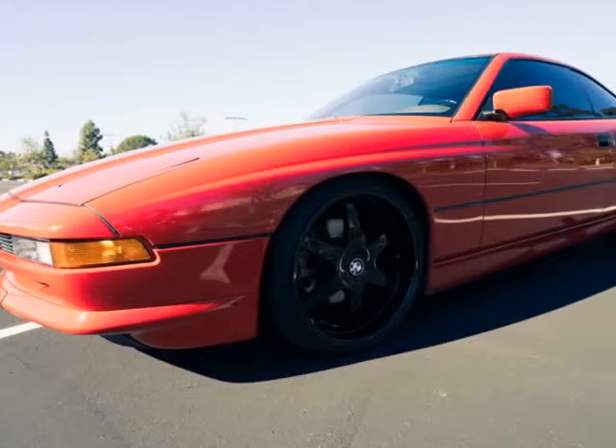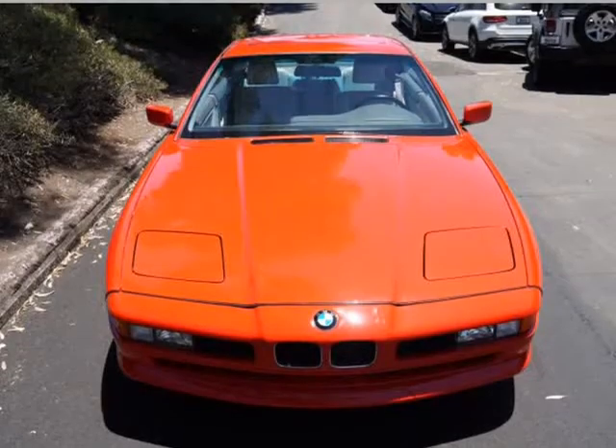This 1991 BMW 8 Series is brought to you by S.D. Motor Group.